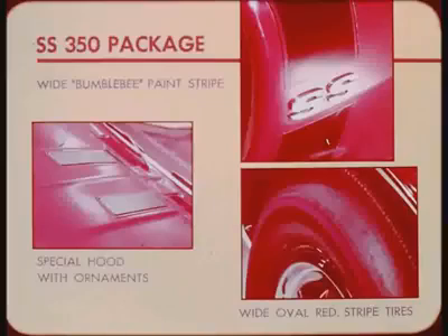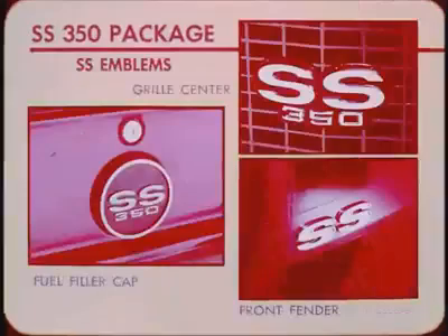The SS350 package includes a wide bumblebee paint stripe around the hood and front fenders, a special hood with ornaments, the 350 cubic inch V8, 14 by 6 wheels, wide oval red stripe tires, special front and rear springs, special rear shock absorbers, and hood insulation. SS350 emblems in the grille center and on the fuel filler cap identify the series.